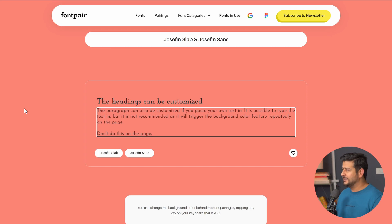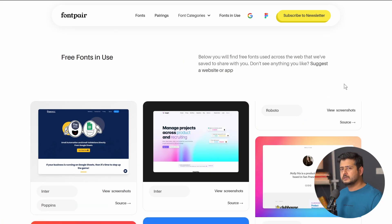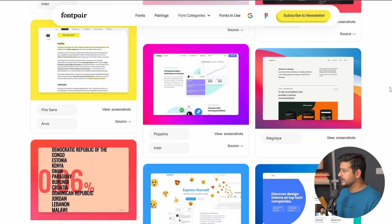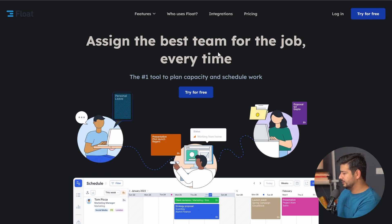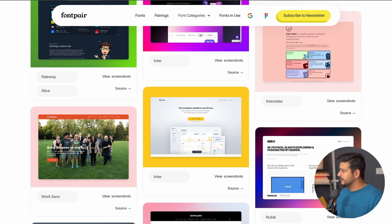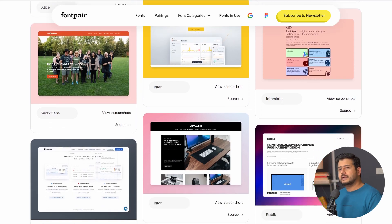The third way you can discover fonts on fontpair.co is by using the section called Fonts in Use. What this section does is list a lot of websites along with the fonts they are using. This is a great way to discover fonts that are in trend or that modern websites are using. There are tons of different examples here. For example, if you like this website — float.com — if I open it in a new tab, you'll see the exact homepage setup and it lists that Poppins and Inter are the fonts being used.